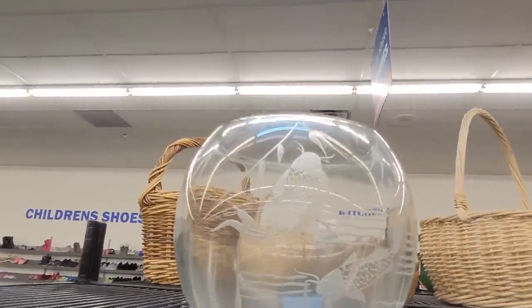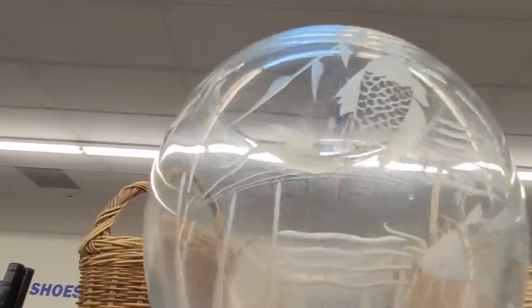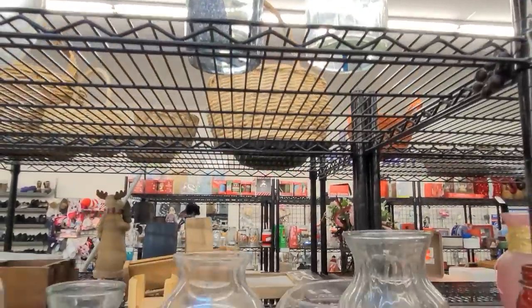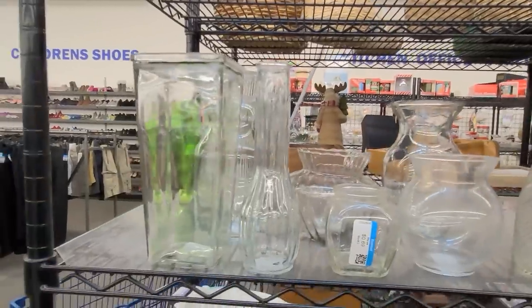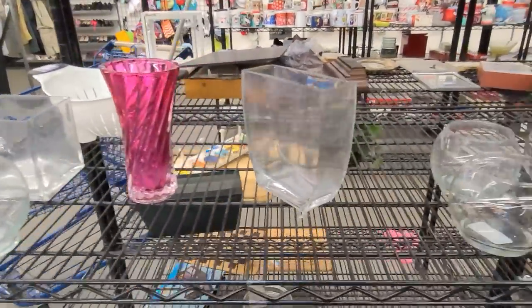We're in the vases. This is a nice etched bowl but sadly it's really really scratched. Lots of florists pieces here — lovely if you just need something to put some flowers in, all shapes and sizes.